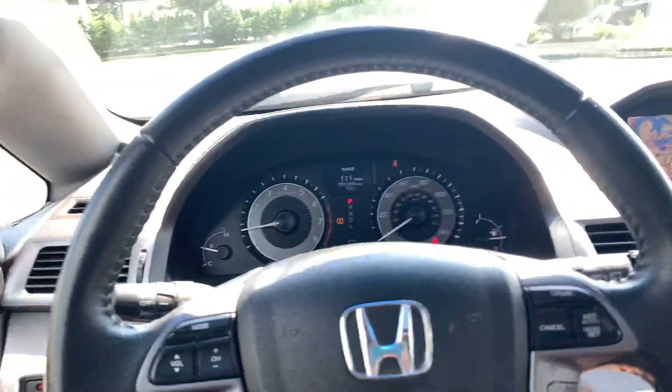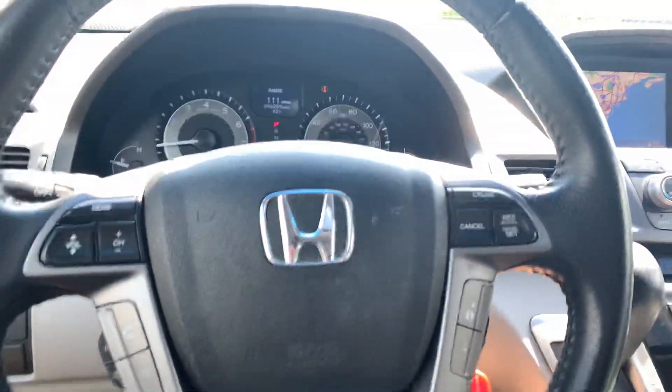Once again, this is the 2011 Honda Odyssey up here at Bridge Auto Group. Thank you.